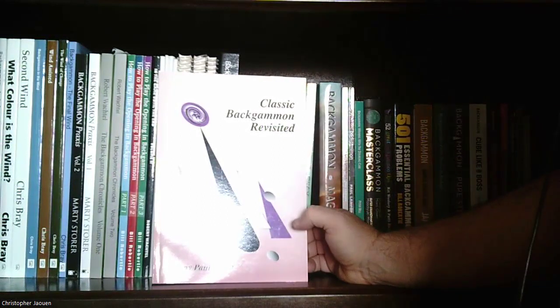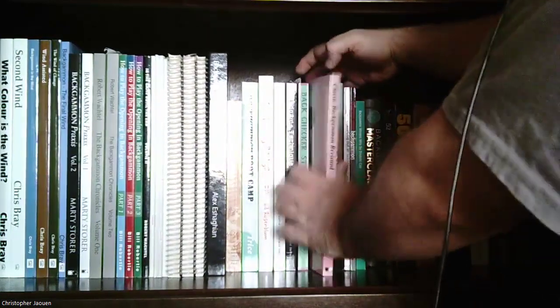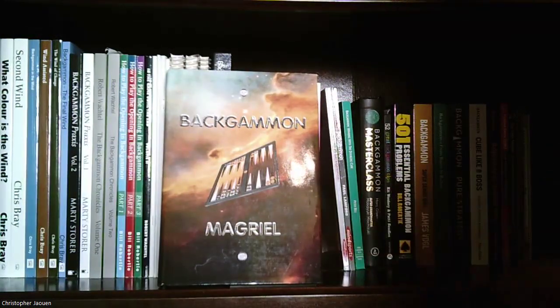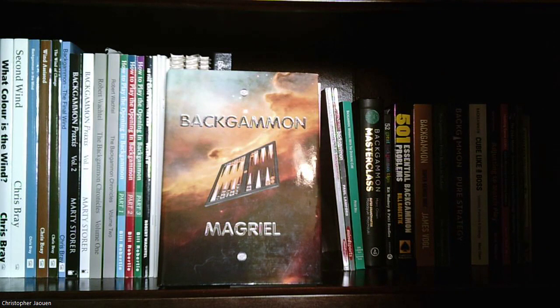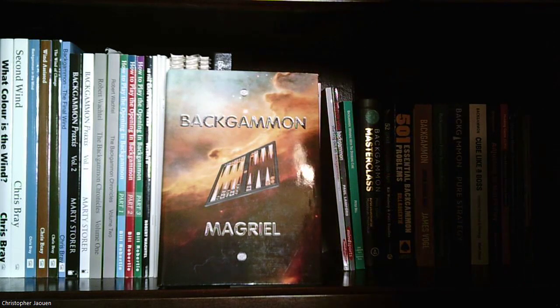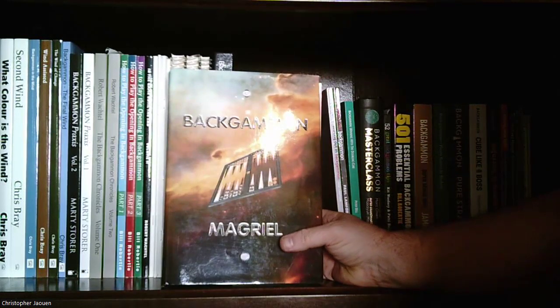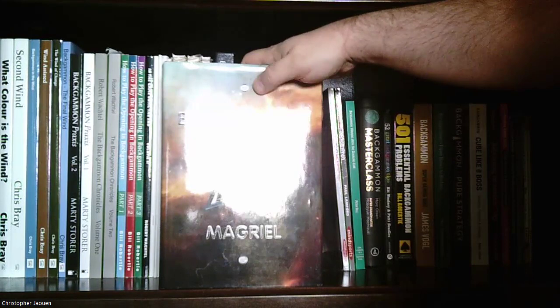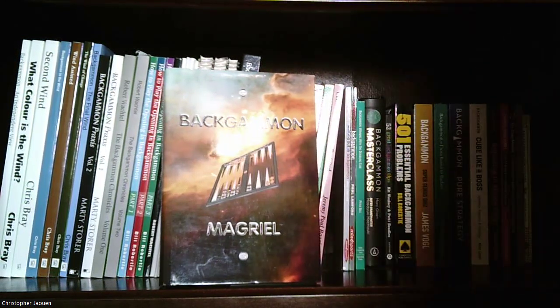I also have 'Classic Backgammon Revisited' by Jeremy Paul Bagai — good for interesting puzzles. Next is what's referred to as the Bible of Backgammon: simply titled 'Backgammon', written by Paul Magriel, one of the first people to mathematize the game. Magriel sort of changed the whole way backgammon was played and taught. If you want to get into backgammon, this is a must-have and a must-read. You can get new copies for relatively cheap — I got mine for about $20 off Amazon. Older editions can be more expensive since they're collector's items.